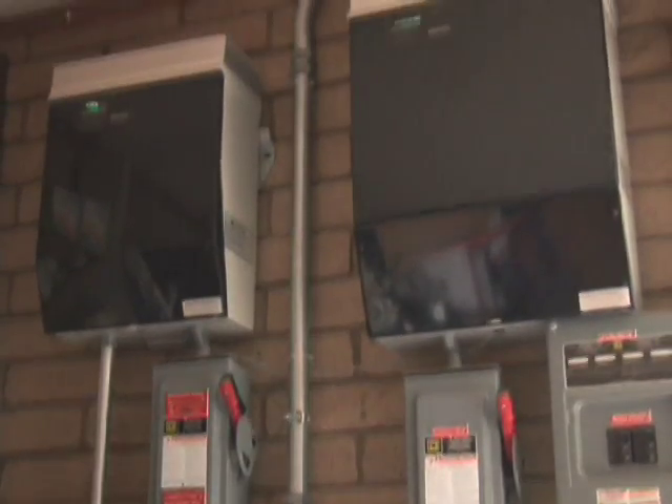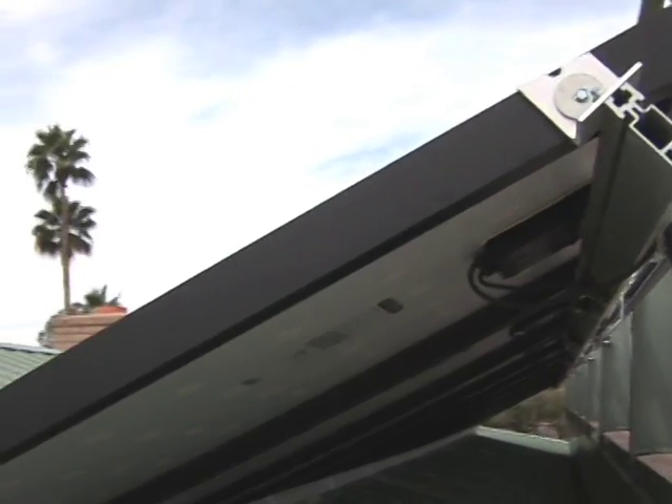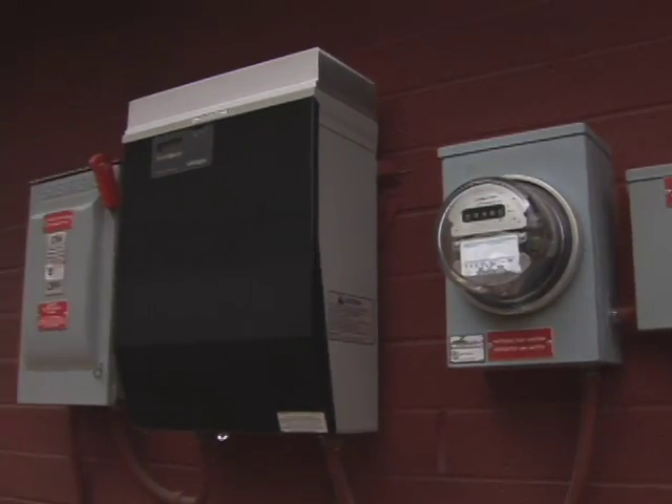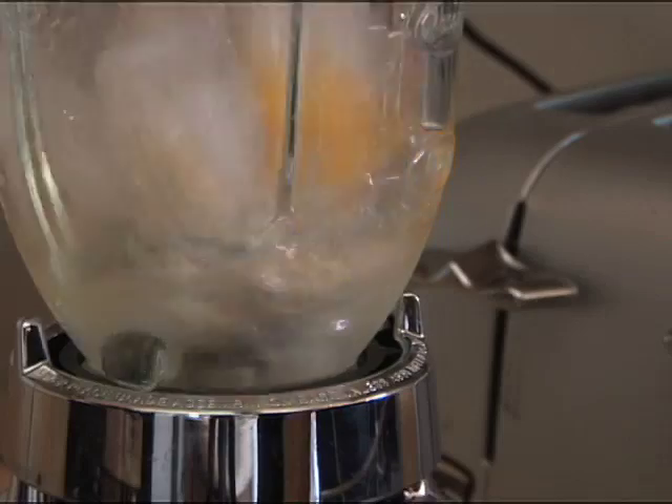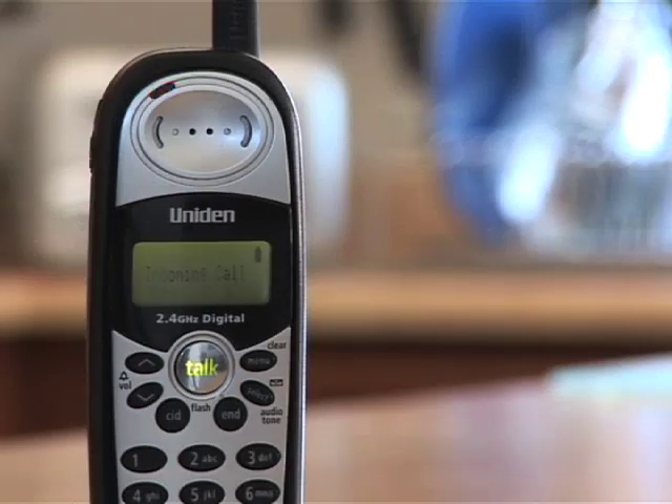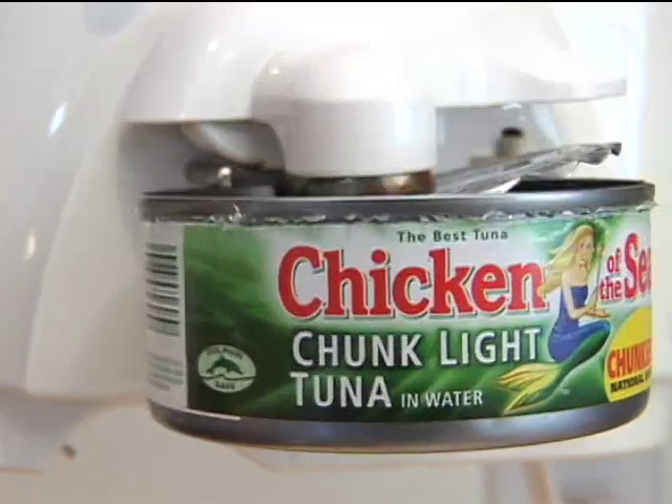It supplies 100% of the electricity for that home, and it's a large home. In 2006 alone, the company designed and installed 980,000 DC watts of solar panels, which translates into powering 300 homes continuously for 300 days. But still, Lynn feels the public takes electricity for granted.